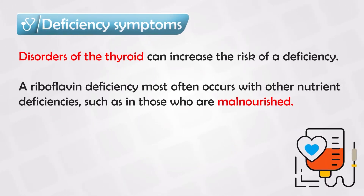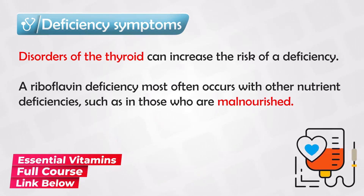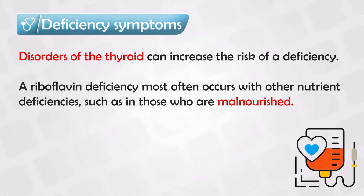There are two conditions frequently associated with riboflavin deficiency: mainly thyroid problems, like hypothyroidism or Hashimoto thyroiditis, and malnourished patients. Malnourished patients have a lot of deficiencies, so riboflavin is just one of them. The key thing to remember is that thyroid problems can cause riboflavin deficiency.